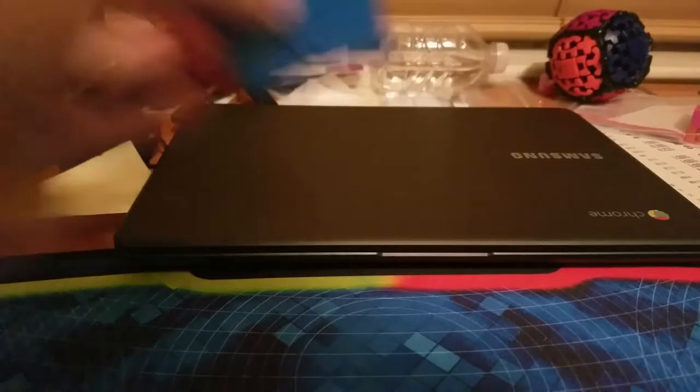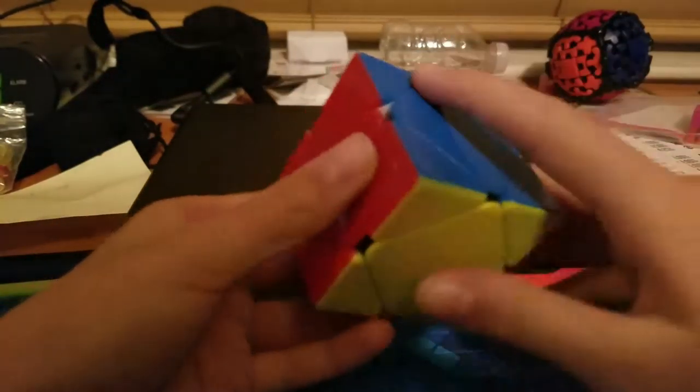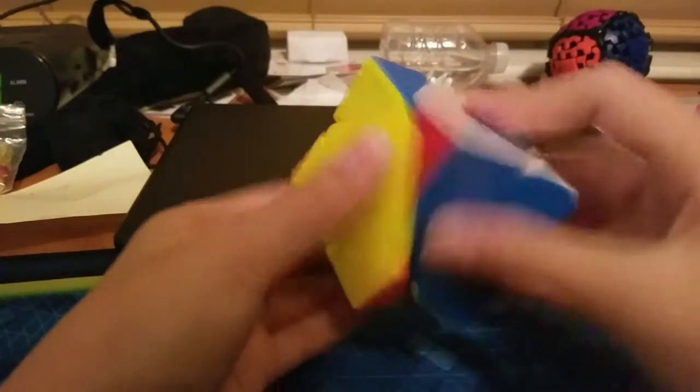Coming in at number three is Skewb. Skewb is one of those events where you can pick up really quickly and get fast. I use a MoYu cheese cube and it's just kind of an event where you can practice every once in a while. It used to be my favorite event, but I kind of fell out of Skewb.